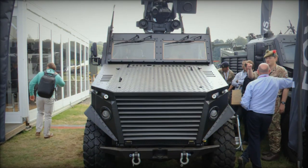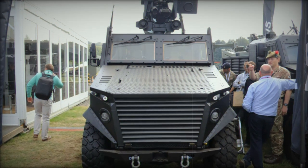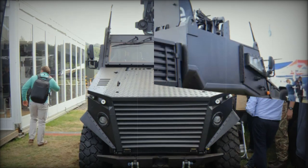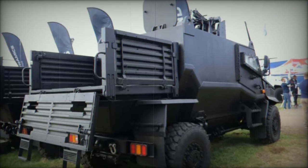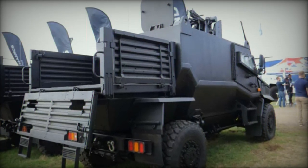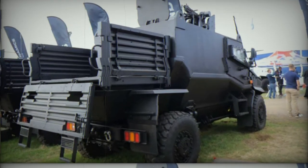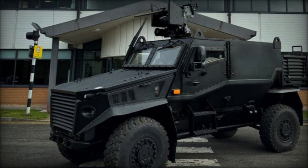During the Defense Vehicle Dynamics DVD exhibition in Millbrook this September, General Dynamics UK captured the spotlight with the unveiling of the Foxhound General Multi-Role Vehicle, GMRV, a new variant of their well-established Foxhound Light Protected Patrol Vehicle, LPPV.